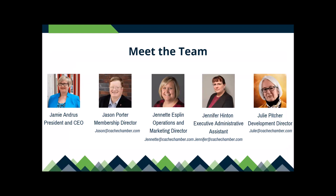Here is our team. Jamie Andrus is our president and CEO — she runs the organization, chairs most committees, and helps businesses in the valley. I'm Jason, the membership director — my job is specifically to help members get the most out of their chamber membership. Janette is our operations and marketing director, overseeing events and all marketing efforts. Jennifer is our executive administrative assistant — generally the first person you'll see when you come into the office. And Julie Pitcher is our development director, working almost exclusively with our board of governors but also seen at many events.